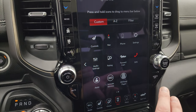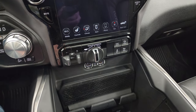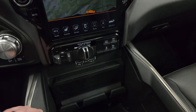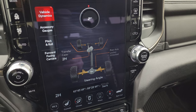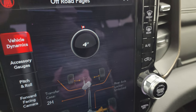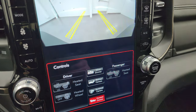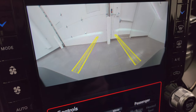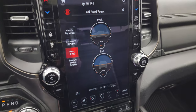It has projection manager so you can project your cell phone to the screen, and off-road pages with latitude, longitude, and altitude. As you turn the steering wheel, you can see the degree change as well as the tires in the illustration. You get accessory gauges, pitch and roll, and a forward-facing camera with dynamic grid lines — when you turn the steering wheel, you can see where you're heading, so you don't hit a stump or rock with your Rebel wheels.